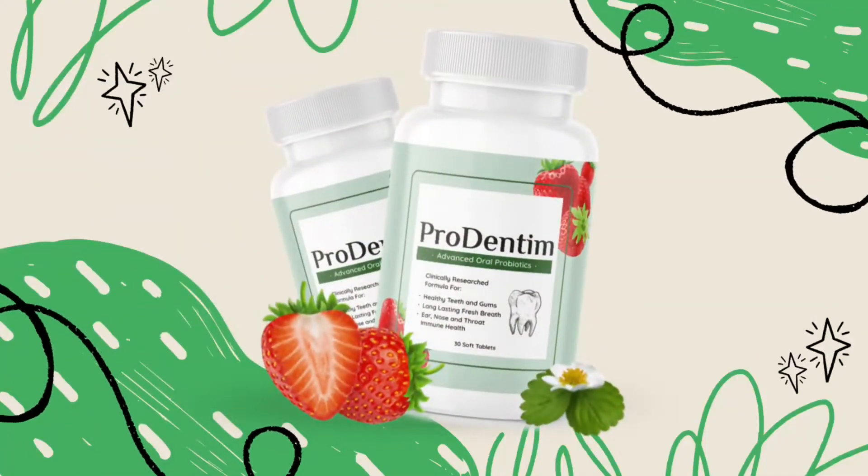Hey everybody, how's it going? My name is Aline and today I came here to record a video and talk to everybody about Prodentum. So if you are looking to get to know more about it, please stay tuned until the end of this video because I do want to share with you some really important things on the Prodentum supplement, and I also have some really important alerts that you should know before you decide whether or not you want to make this purchase.